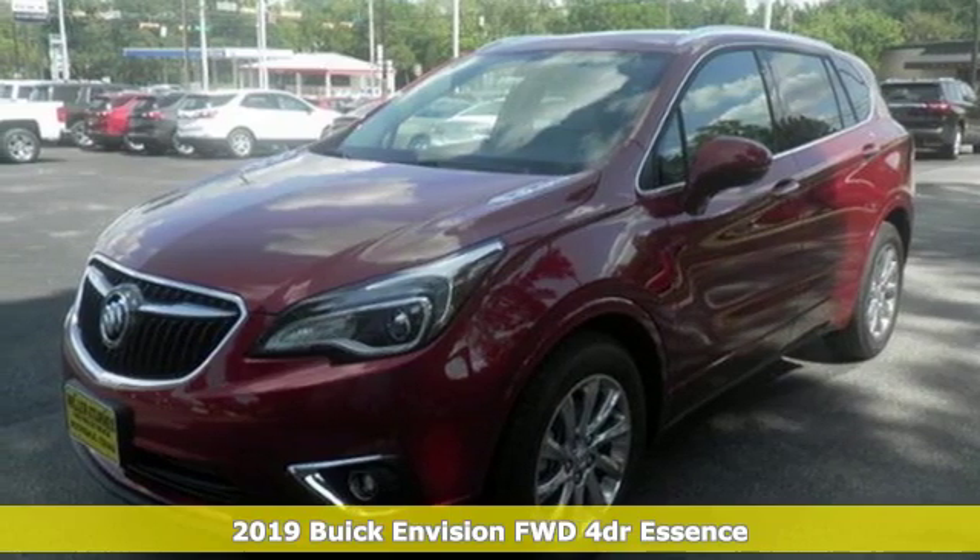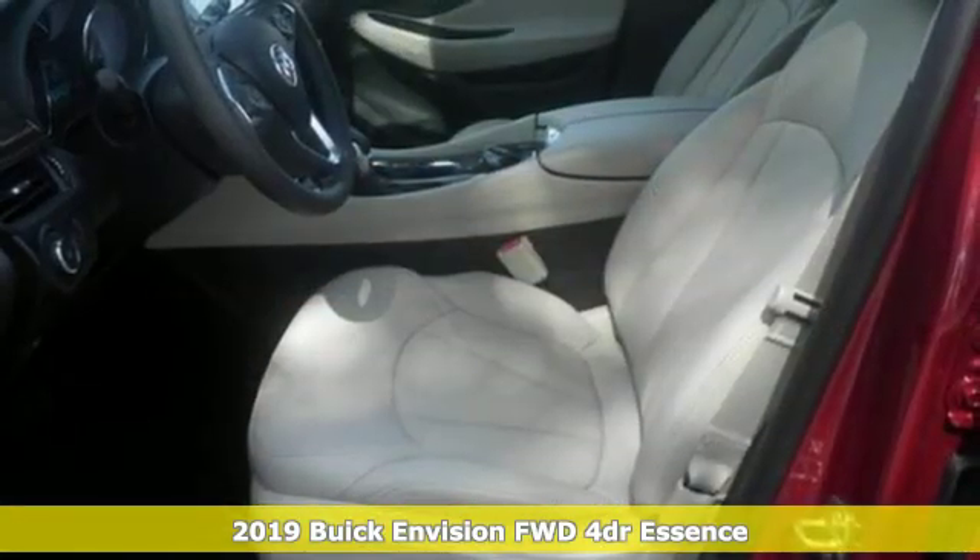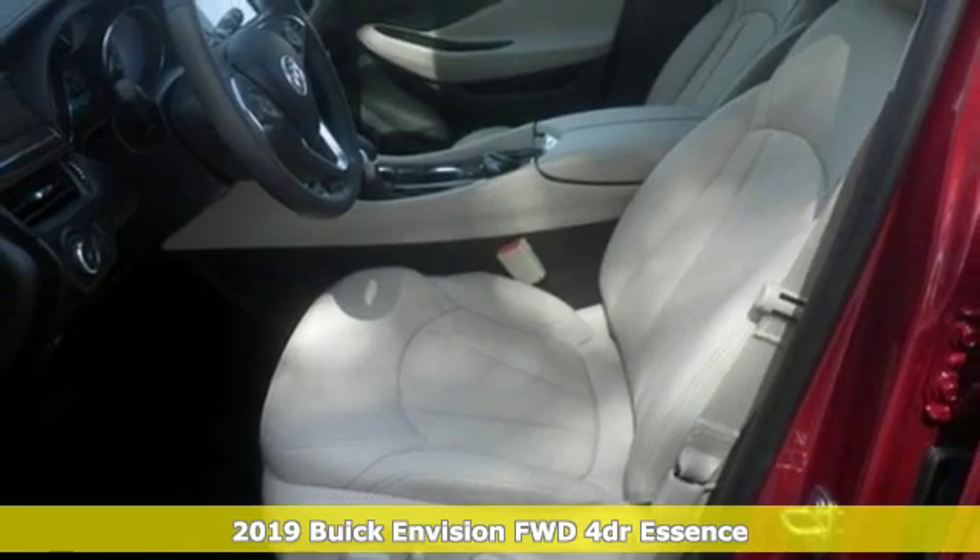It's a new 2019 Buick Envision. Imaginative luxury for the real world. That's today's Buick.